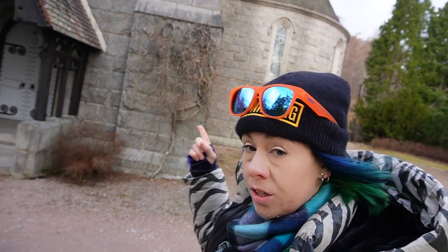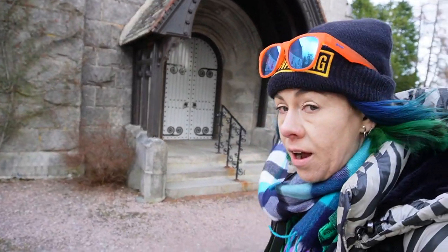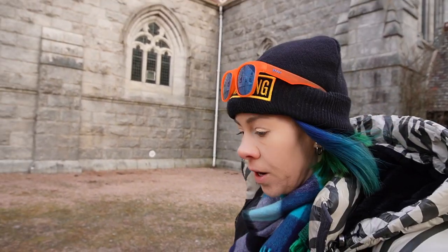I'm pretty sure this church is still used today. Obviously it's not a religious day for the Presbyterians and that's why it's closed. I want to show you now something that's probably not used today, but it's still an old church. So let's go walk over there.